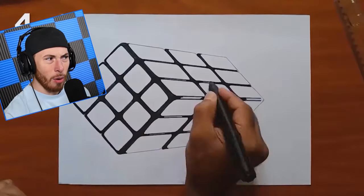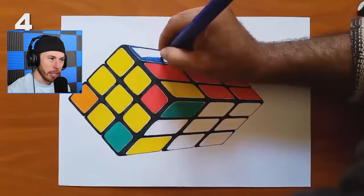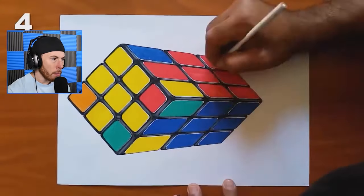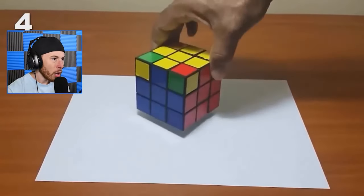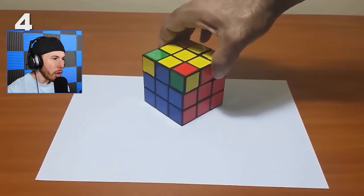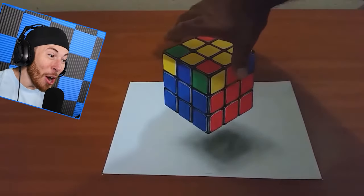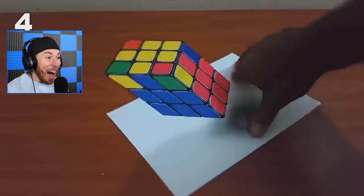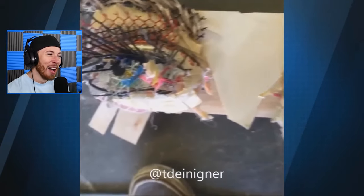Hold on, hold the phone — what is going on here? This dude legit just made 3D art right in front of our eyes. What — that's paper! That is dope, that is cool. This is freaking weird — what the heck is this, eyeballs made of trash? That is gross, that is freaking disgusting.